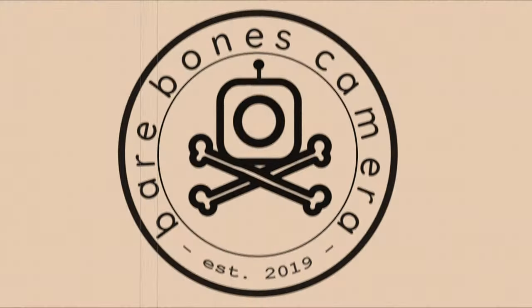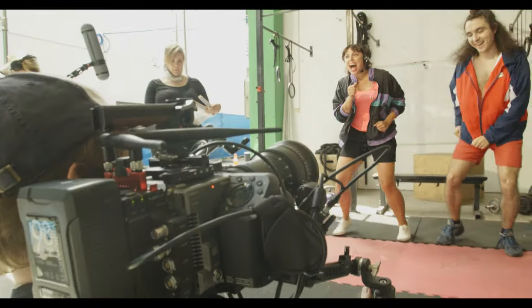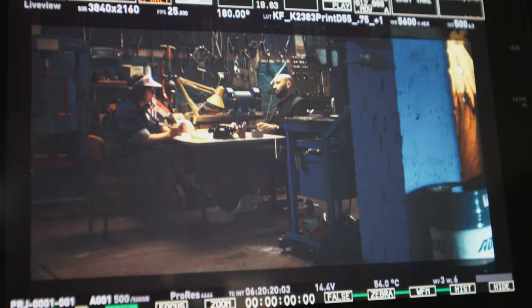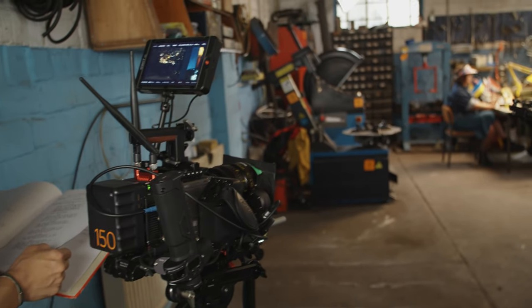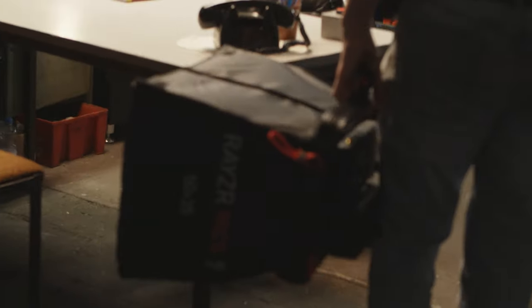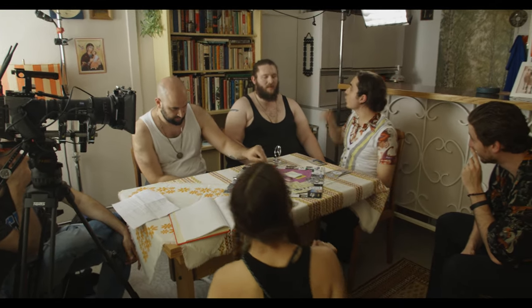Welcome to Barebones Camera, where we share the ins and outs of cinematography, breaking down real setups and taking you behind the scenes on professional film shoots. Today's show is proudly sponsored by Kinefinity. In this and the next episodes we'll check out the on-set life of key members of a professional production crew. Today we're going to look over the shoulder of the gaffer and his assistant as they take on the lighting of a low-budget four-day shoot, a pilot for a cinematic sketch comedy series.